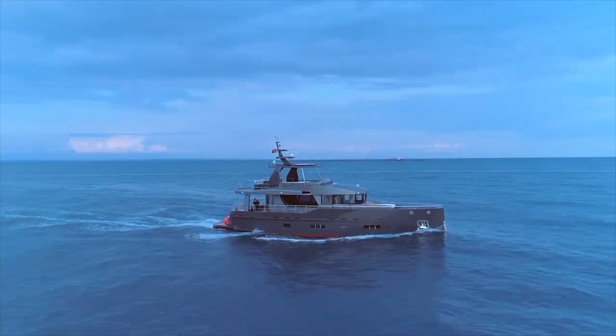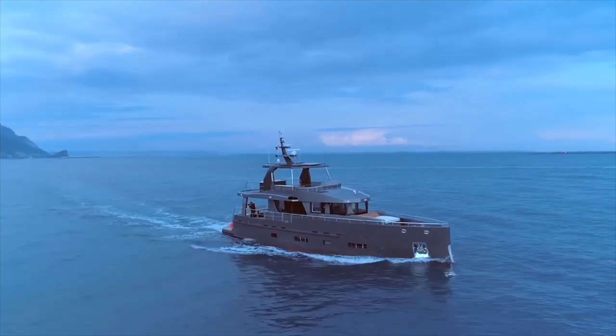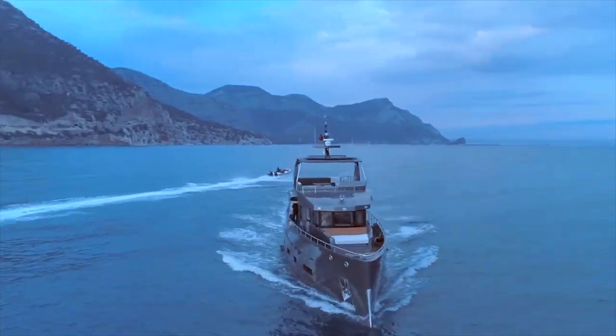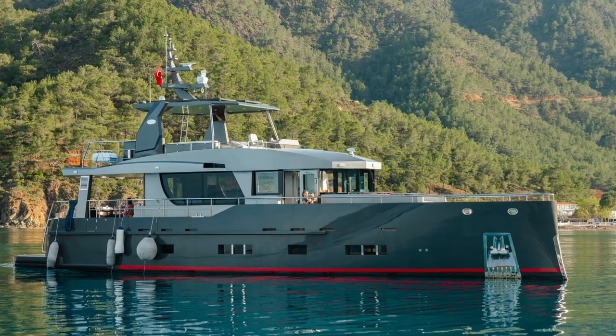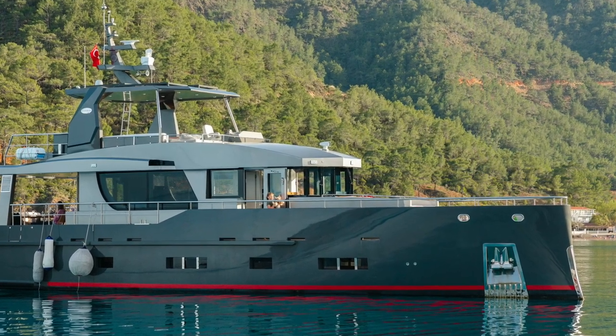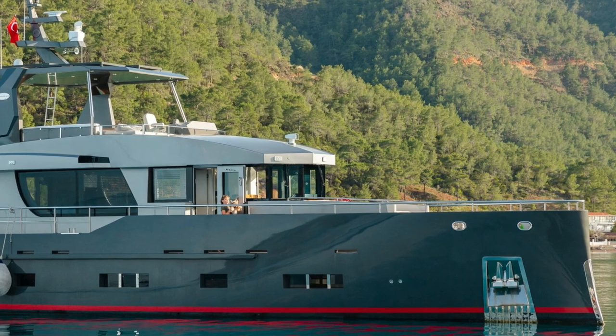This is the Bering 70. She has a length overall of 22.43 metres, a beam of 5.58 metres, a displacement of 64.8 metric tonnes and a range of over 2,500 nautical miles. She has accommodation for six guests and two crew.